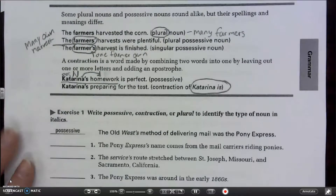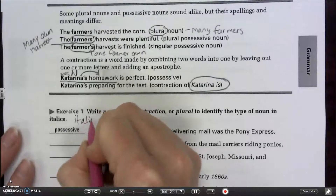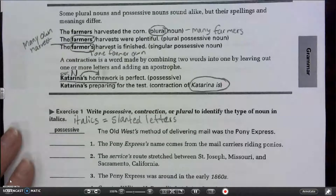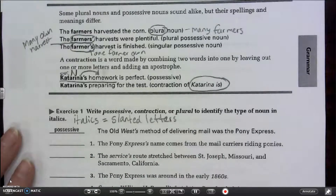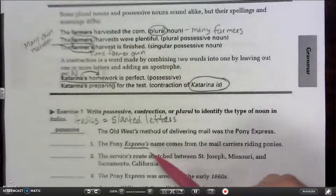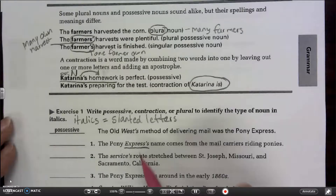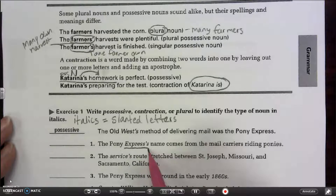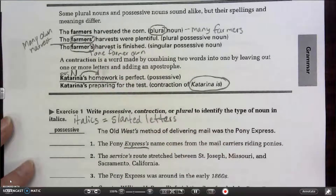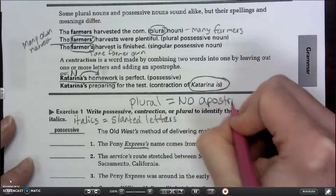Let's look at exercise one. It asks us to write possessive, contraction, or plural to identify the type of noun in italics — remember that italics means slanted letters. Number one: 'The Pony Express's name comes from the male carriers riding ponies.' If I make it a contraction, that would be 'The Pony Express is name,' which doesn't make sense. Plurals have no apostrophe, but there is an apostrophe here, so it must be possessive — the Pony Express owns the name.